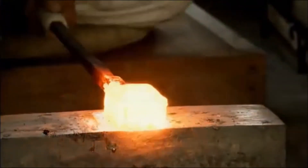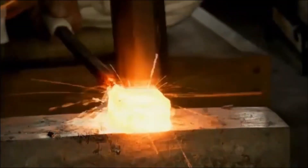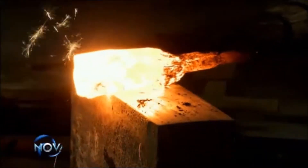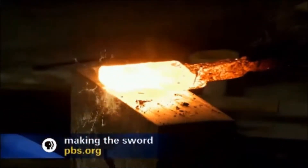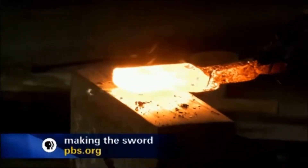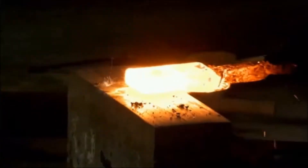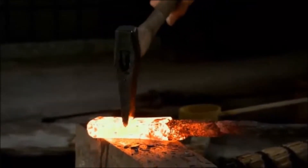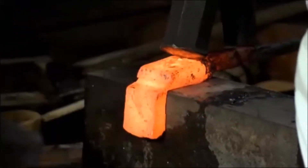The hammering also drives out most of the remaining impurities, called slag. Molten slag can be seen in some of the dramatic sparks as it is squeezed out of the steel by the hammering. The steel is pounded flat and then folded time and time again to thoroughly mix the iron and carbon.